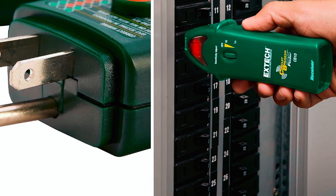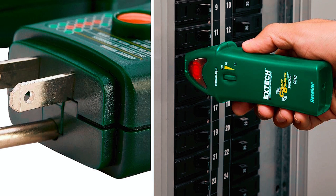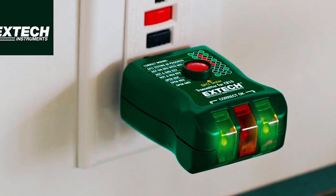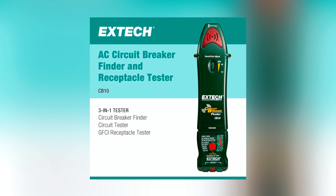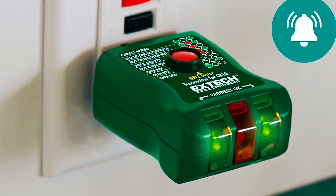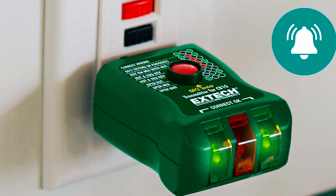Extech created the CB10 Circuit Breaker Finder to make locating breakers as easy as possible. While it's not the flashiest tool out there, it's our go-to for simplicity and reliability. Designed for everyday use, the CB10 really impressed us with how quickly and accurately it identifies the right breaker. It plugs into a standard outlet and the receiver guides you to the corresponding breaker with LED indicators and audible alerts.